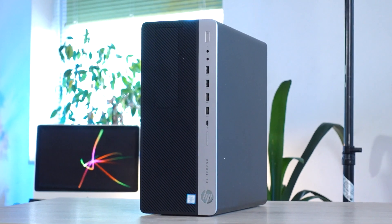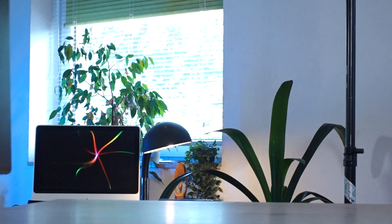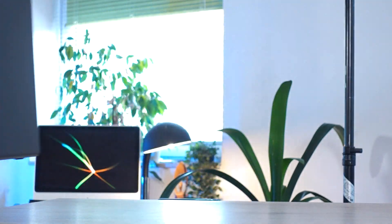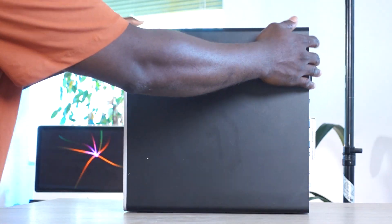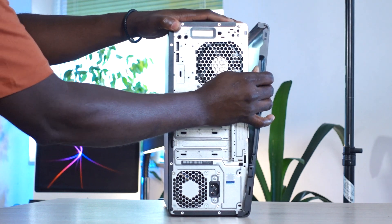A few years ago, this machine would have cost about $1,700 or about 1,500 euros. It's a HP PC — not just any HP PC, it's a HP EliteDesk PC. And not just any HP EliteDesk, it's a HP EliteDesk 800. In the HP EliteDesk 800 series, you've got the G1, G2, G3. And this PC right here is a HP EliteDesk 800 G3 Tower PC — a beautiful machine.